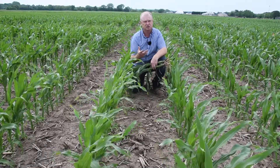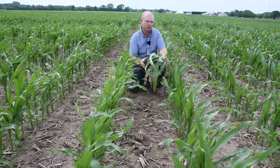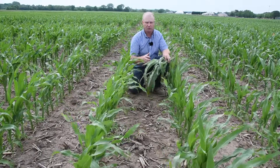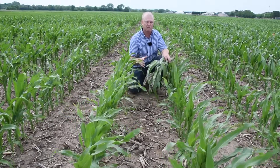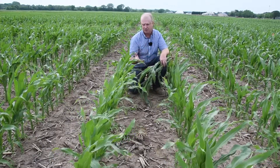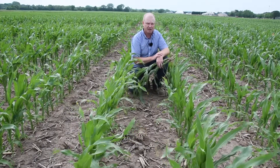As our corn populations go up, we tend to drive down root mass. Cygen has the ability to proliferate root growth, give us a greater root mass, allowing us greater uptake of fertility, which is key to overall final yield.